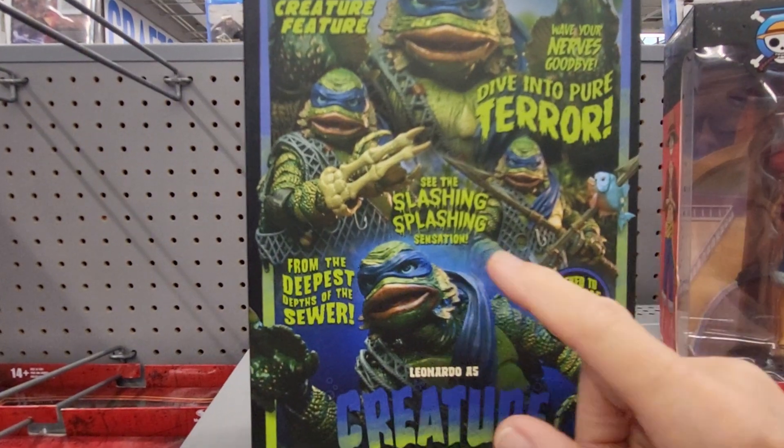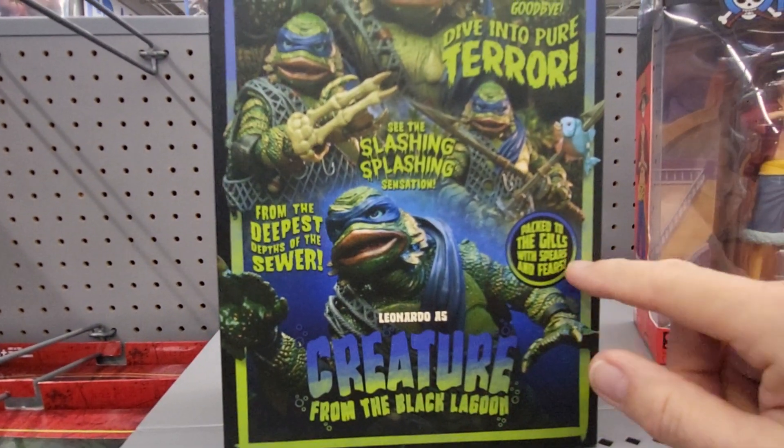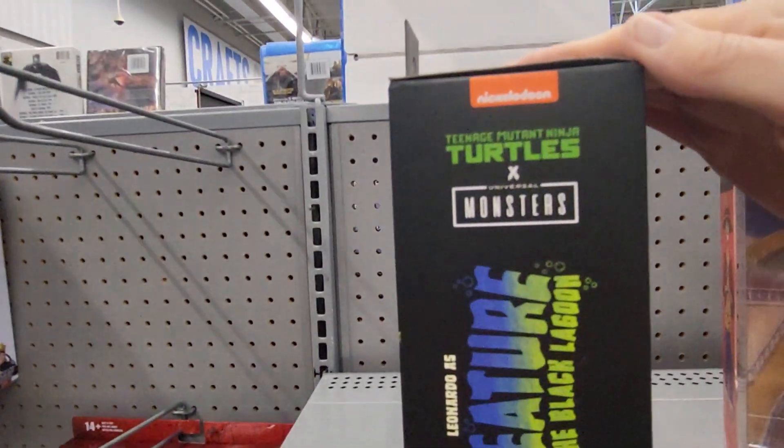It's a real creature feature. See slashing, splashing — Leonardo is a creature packed to the gills. It just has a lot of stuff on back and you keep this as a case. And it's by Nickelodeon.